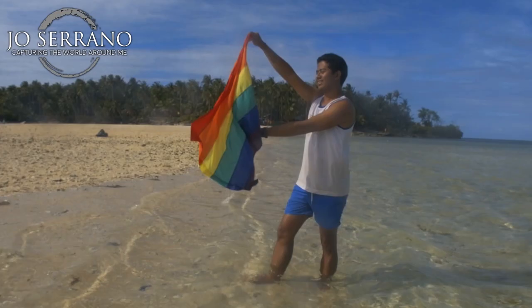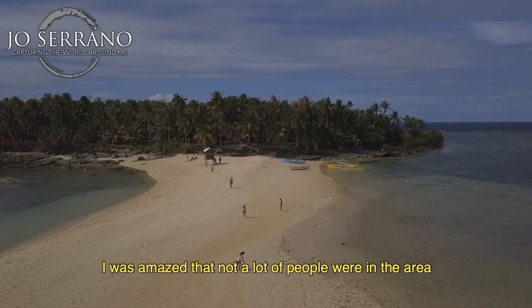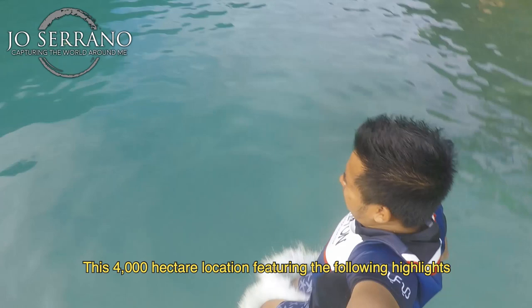Now it's time to hop in a boat at Del Carmen Port. My friend suggested we go to a location that is off the tourist radar. This place is called Cowhagan Island. It is an isolated strip of land which features a lot of coconut trees and a sandbar. I was amazed that not a lot of people were in the area. It is a highly recommended place before you head to Sugba Lagoon.